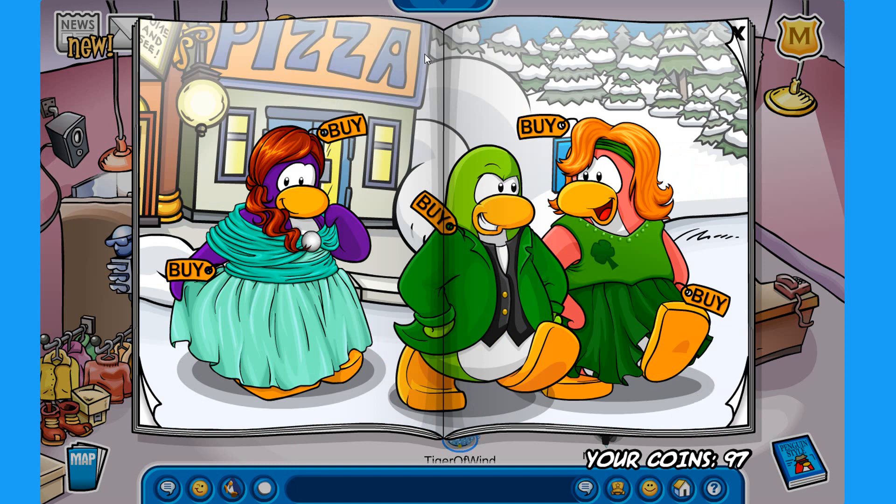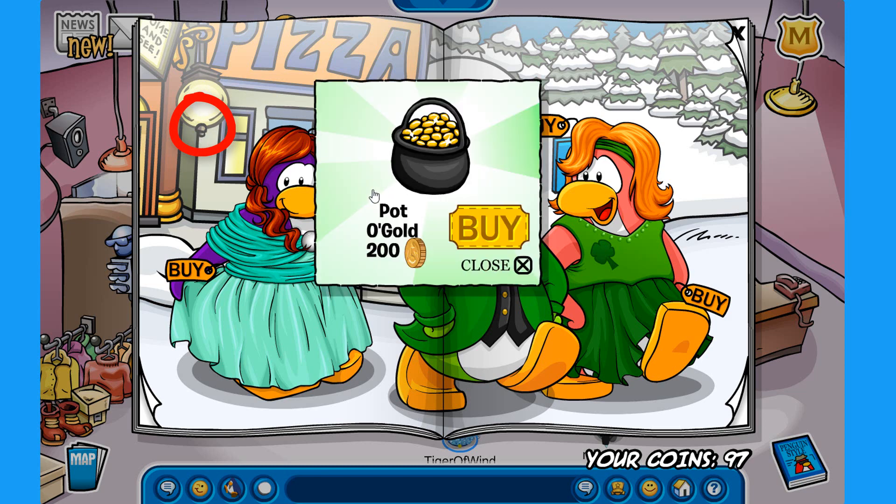We are here on the third page. The first secret here is on this light bulb over here. So you click on this pot and you are able to buy the pot of gold for 200 coins. A lot of money.